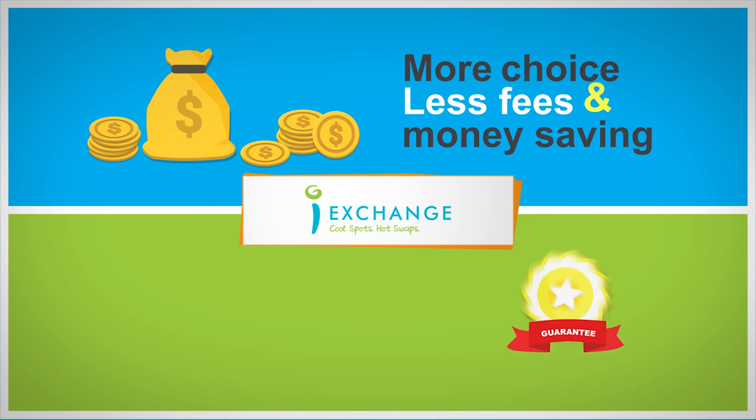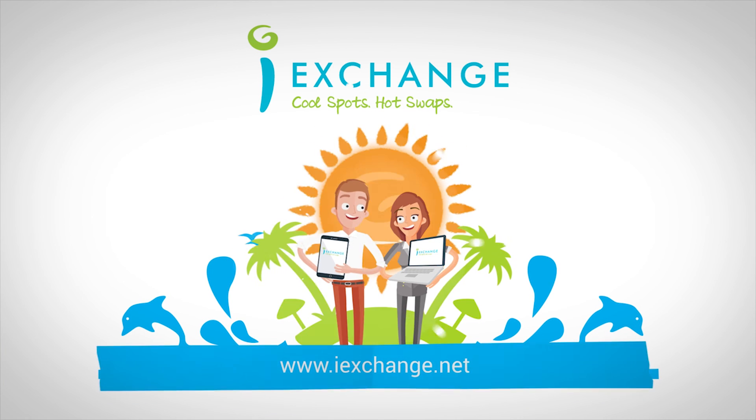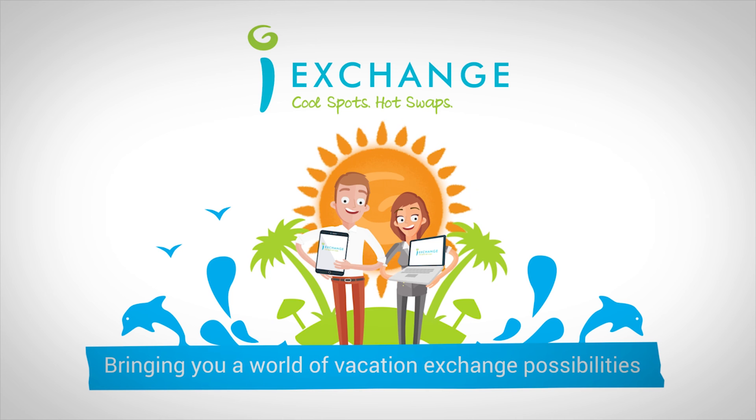With so many benefits, more choices, less fees and money saving offers, there is no reason why you shouldn't join us today. So go to iExchange.net now and make the most of your iPoints with iExchange, bringing you a world of vacation exchange possibilities.